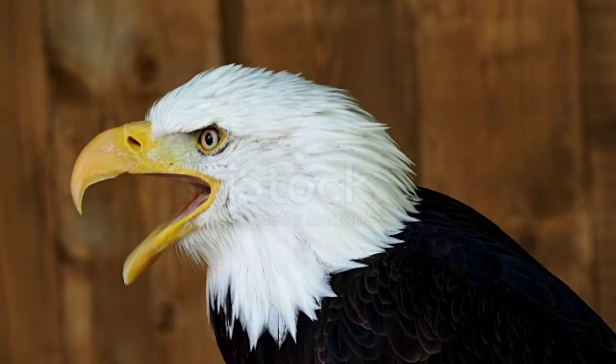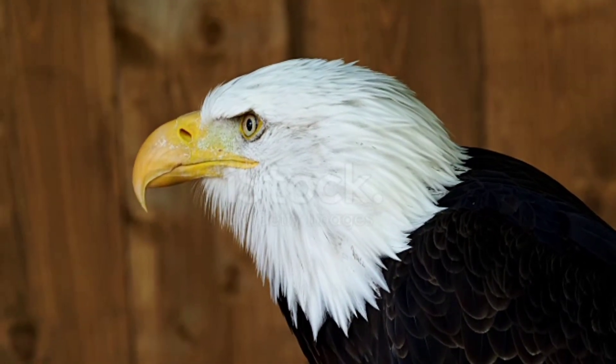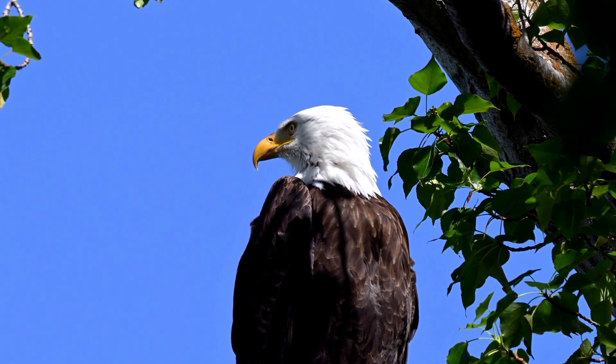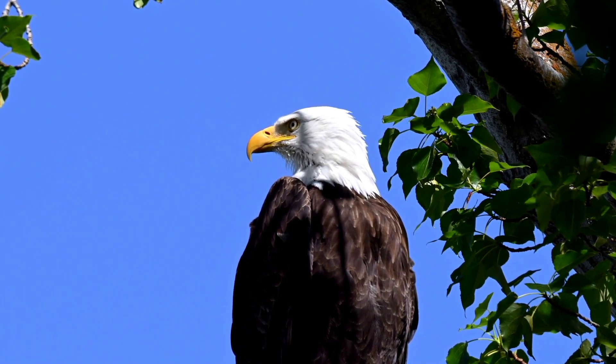Keen Hearing: Highlight the eagle's remarkable hearing abilities. Discuss their specialized ear structure, which allows them to detect faint sounds and pinpoint the location of potential prey or rivals.